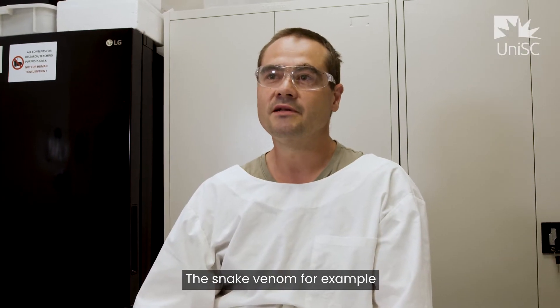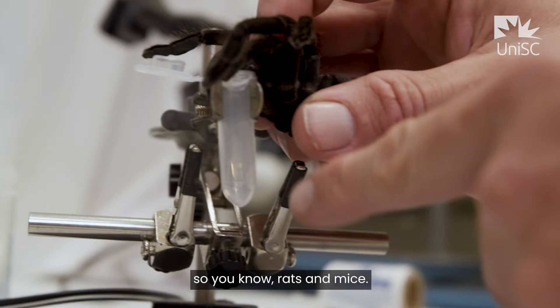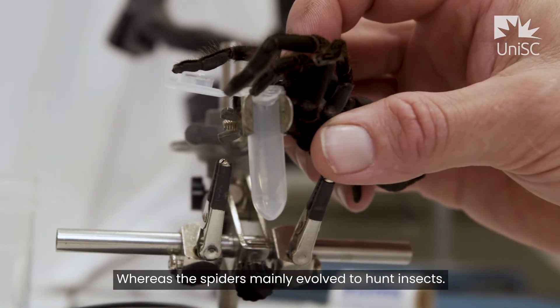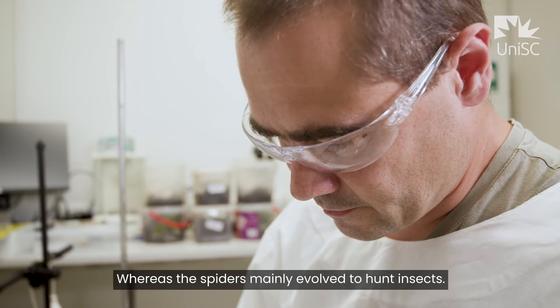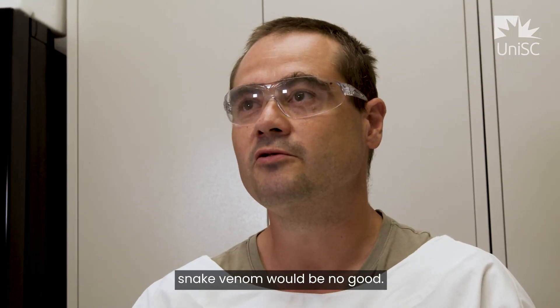Snake venoms evolved to mainly hunt vertebrate prey, like rats and mice, whereas spiders mainly evolved to hunt insects. So if you want to look for insecticidal compounds, snake venom would be no good.